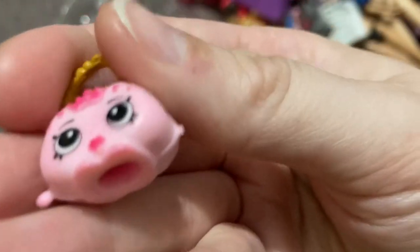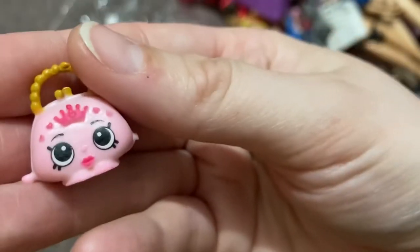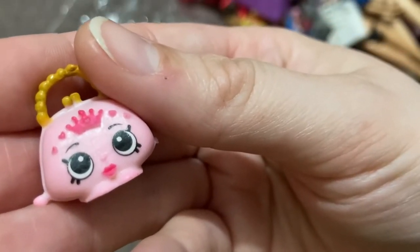How do I not try to collect Shopkins, but all I have in my doll room are more and more Shopkins? How does this happen to me?